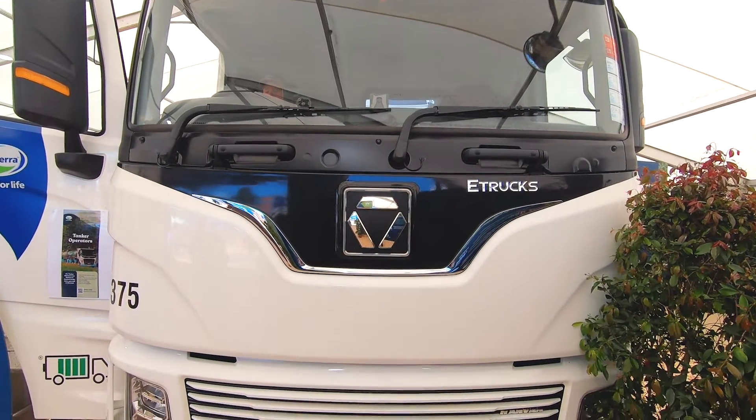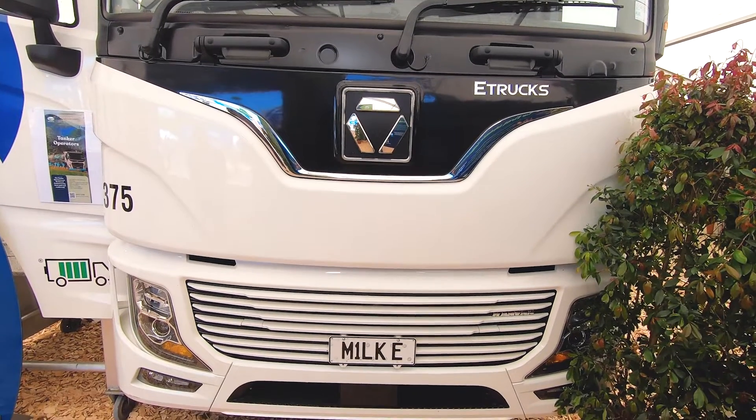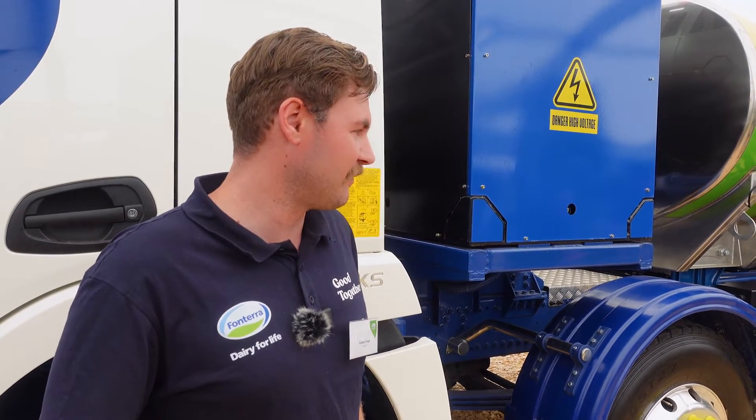We've got Milky here, which is hopefully the world's first electric milk tanker. We're doing a trial with it, picking the tyres, and looking at how we can basically collect all of our milk off farm and not use any fossil diesel in doing so, and reduce our carbon footprint.